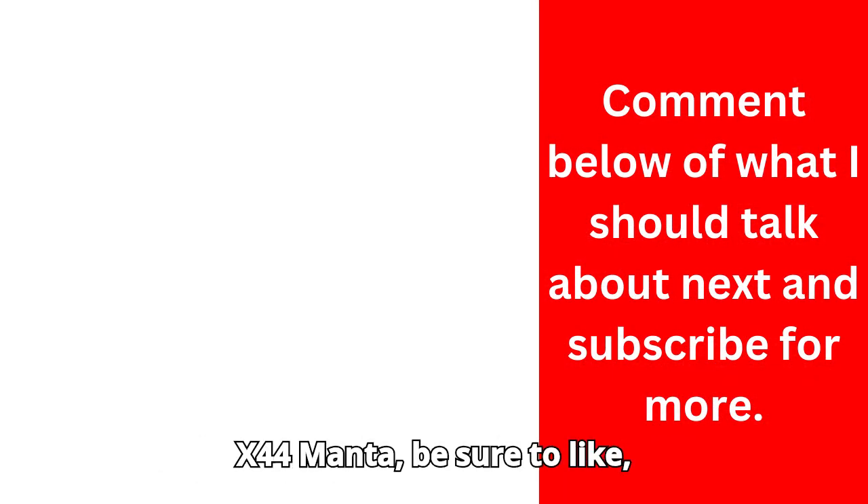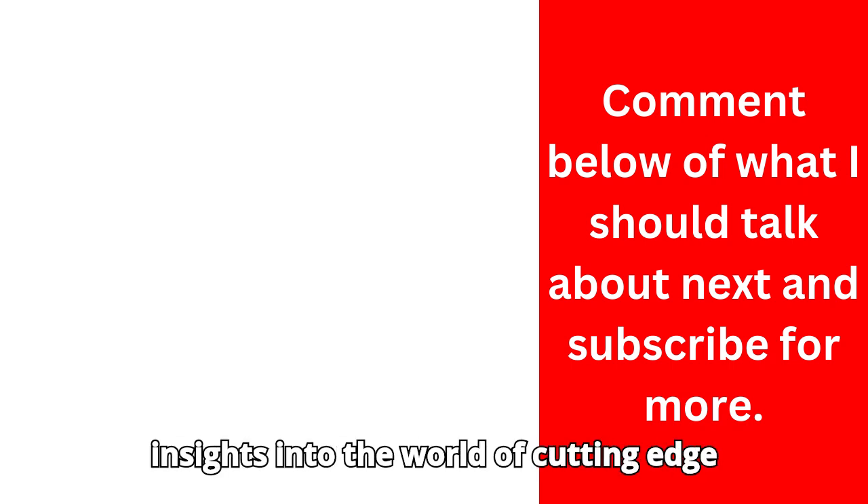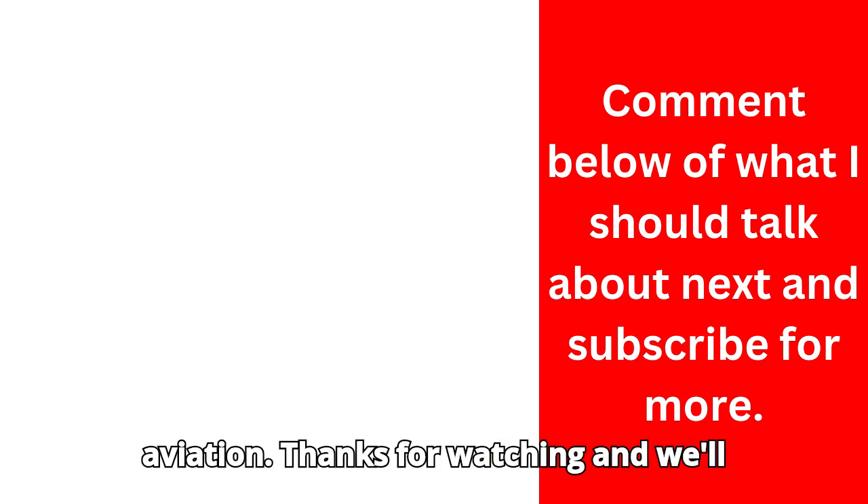If you enjoyed this exploration of the X-44 Manta, be sure to like, subscribe, and hit the bell icon for more insights into the world of cutting-edge aviation. Thanks for watching, and we'll see you next time.